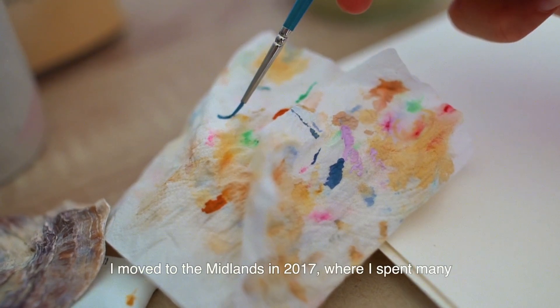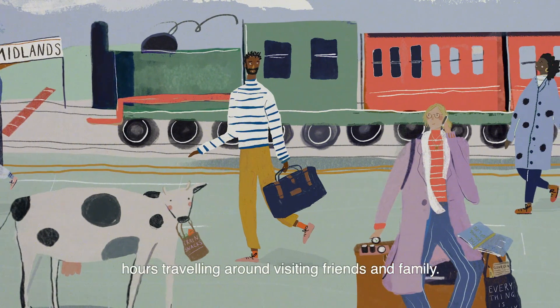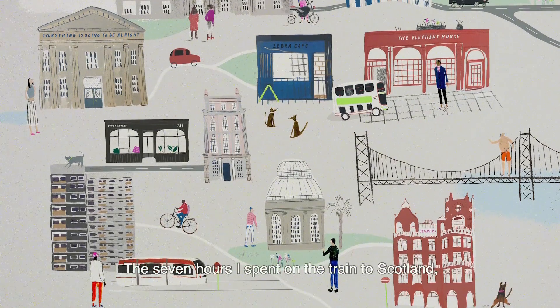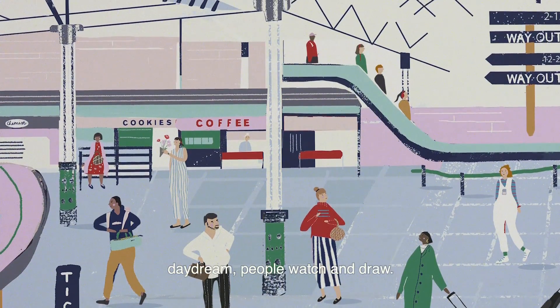I moved to the Midlands in 2017, where I spent many hours travelling around visiting friends and family. The seven hours I spent on the train to Scotland would give me the perfect amount of time to daydream, people watch and draw.